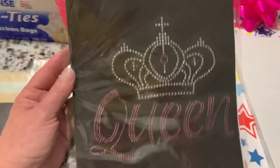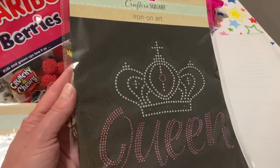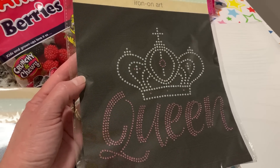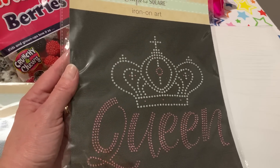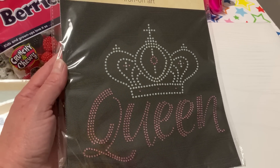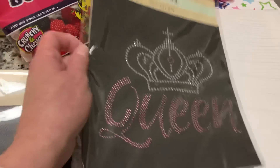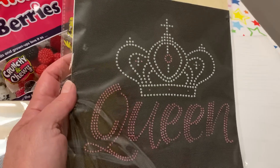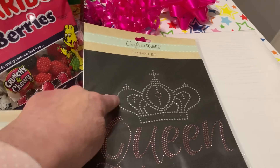I saw these and thought they were just beautiful. These are the iron-on art pieces. I did them last year on a t-shirt and they have them again this year. One is a tiger — like silver little gems with black. I put it on a t-shirt and it worked great. I saw this one and thought it's so me: it has a crown in silver little gems with a little touch of pink in the center and it says Queen. I love that! The Queen rhinestones are also in pink. Even if you just want the word Queen you could cut it, or just use the crown.